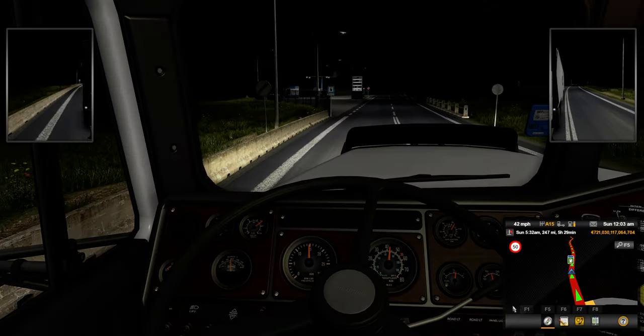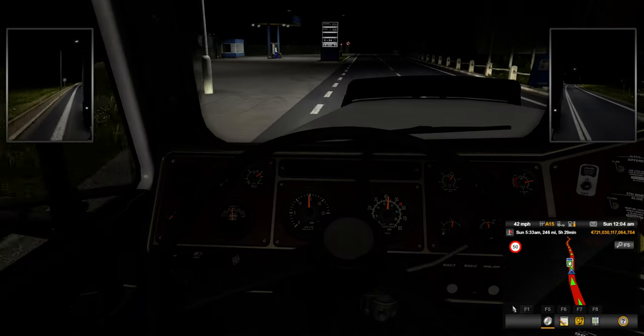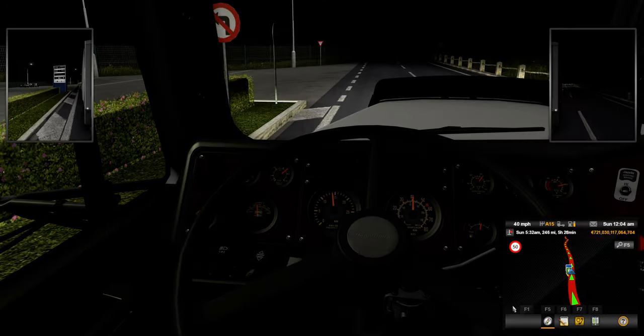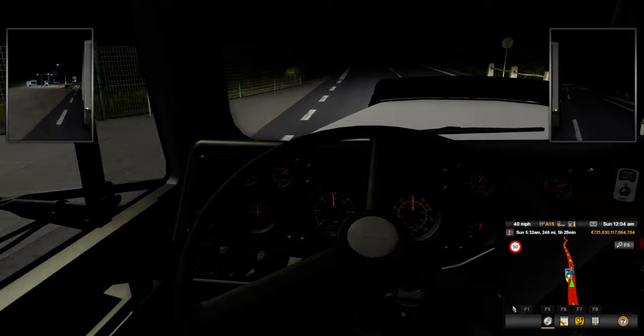But all in all guys, it's a great looking truck. It's really good to see good mods like this still coming out for these games.